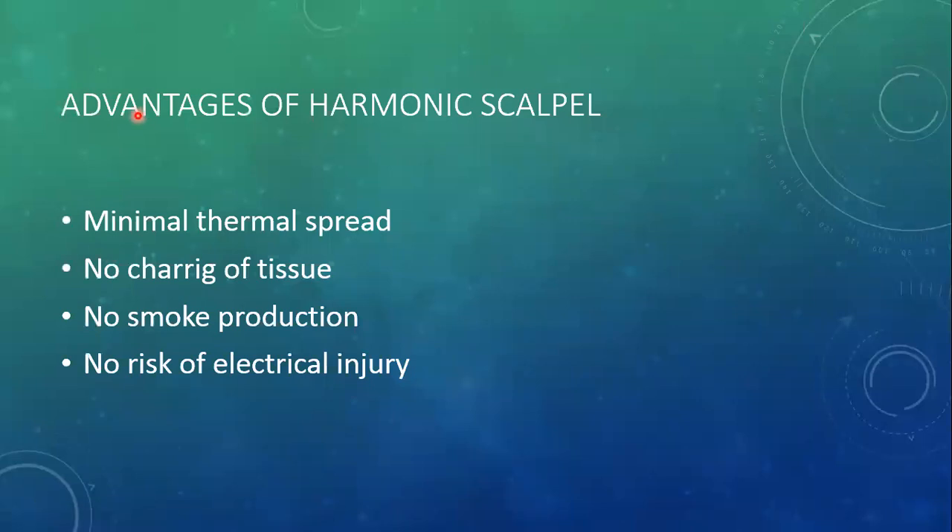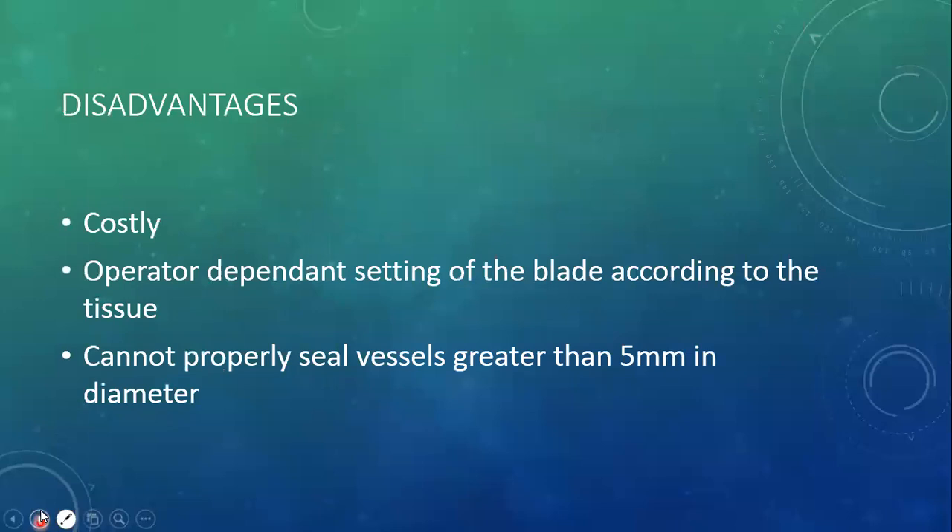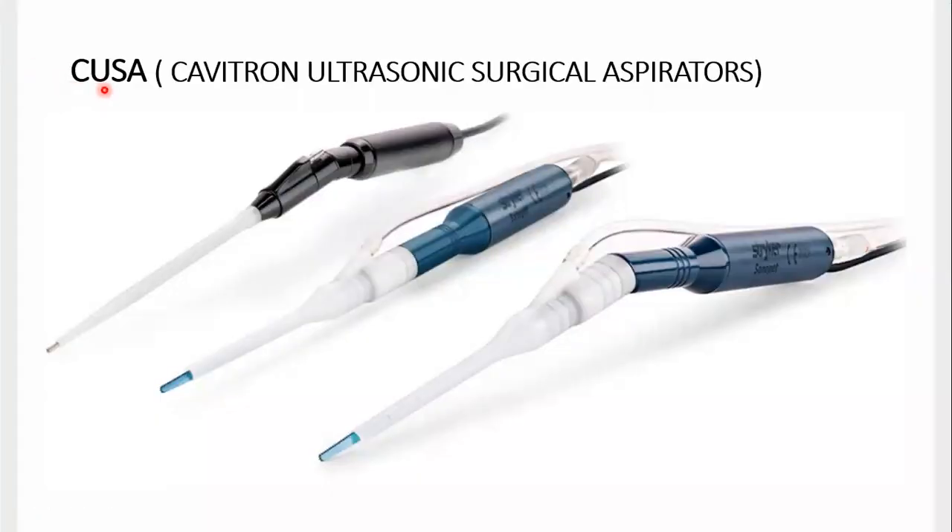There are certain advantages of the harmonic scalpel: first, there is minimal thermal spread, there is no charring, no toxicity, and no obscuring of the thermal energy injury. Now for disadvantages: first of all, it is high operator-dependent. The ultrasonic technology also includes CUSA devices — Cavitron Ultrasonic Surgical Aspirators.